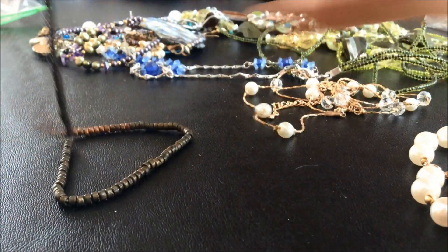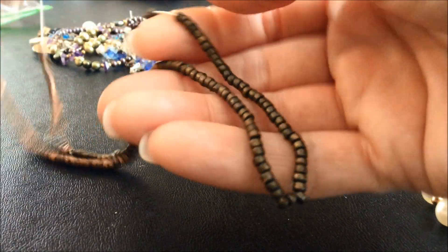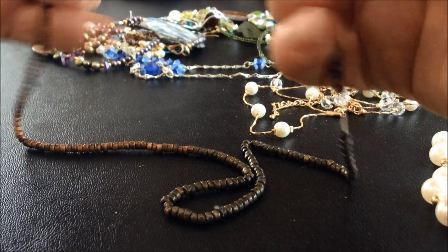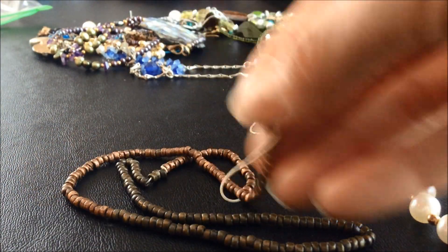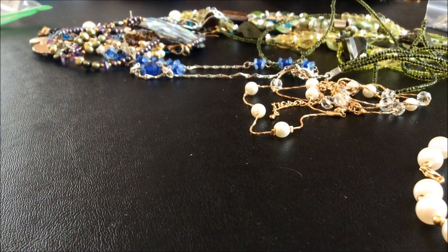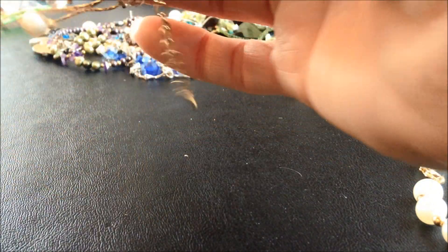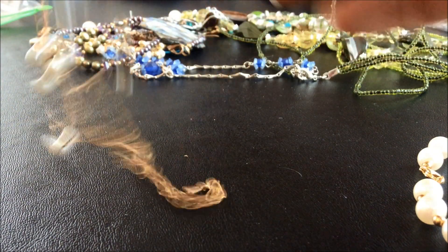Oh, this is stretchy - very stretchy. So it's tiny. It's plastic beads I think. It's a necklace - I would be worried about this breaking though because it feels very stretchy. Actually that's a bracelet - or no, that's two bracelets.